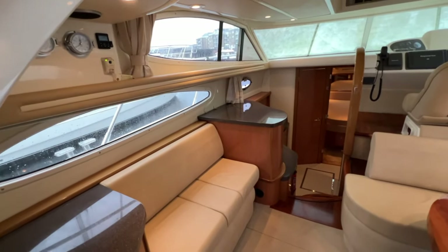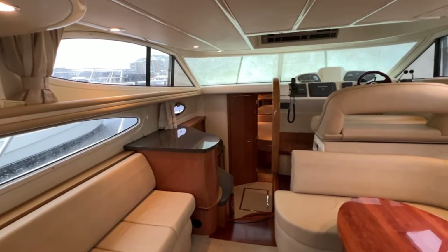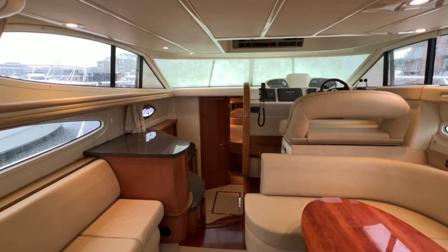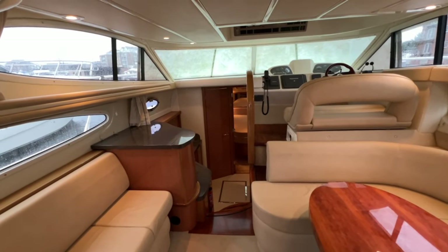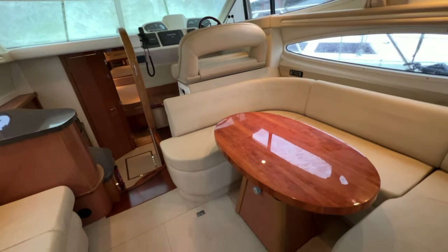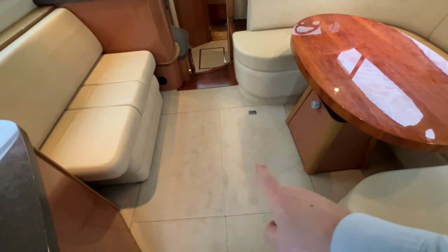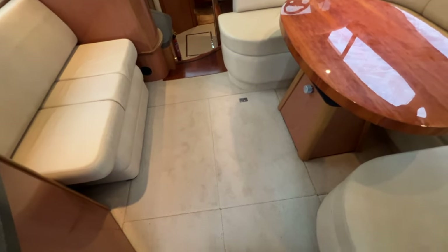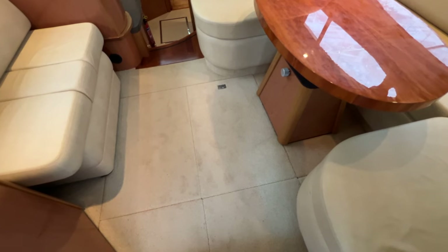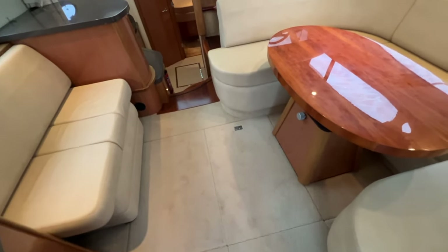Windows all over the place let light flood in, which is also great for watchkeeping at sea. The blinds on the windscreen are obstructing some light because it's a rainy day, but you can see what a very pleasant and luxurious interior this is. Down at the floor, several plates lift in various configurations to allow access to the Volvo engines just beneath. The table moves out of the way and you can lift the floor panels one or more at a time for the engineers.